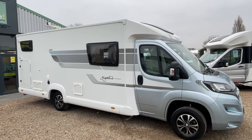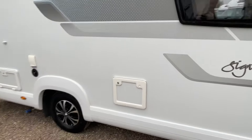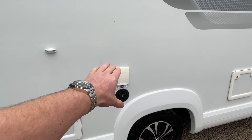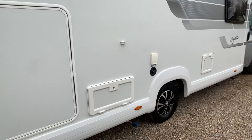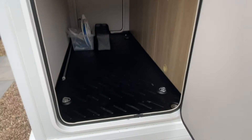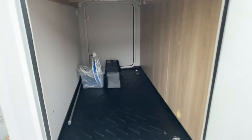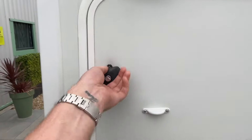It measures in at 7.3 meters, so you get good space without going too large. You've got your toilet cassette just there, an external shower point, and fresh water storage. You can drain that fresh water just down here as well. There's also a storage locker and a driver's side entrance to the garage. It's a wet storage garage, so you've got drain holes — a nice clean, large space to use. There are a few extras in there too, like chocks and a water pump.